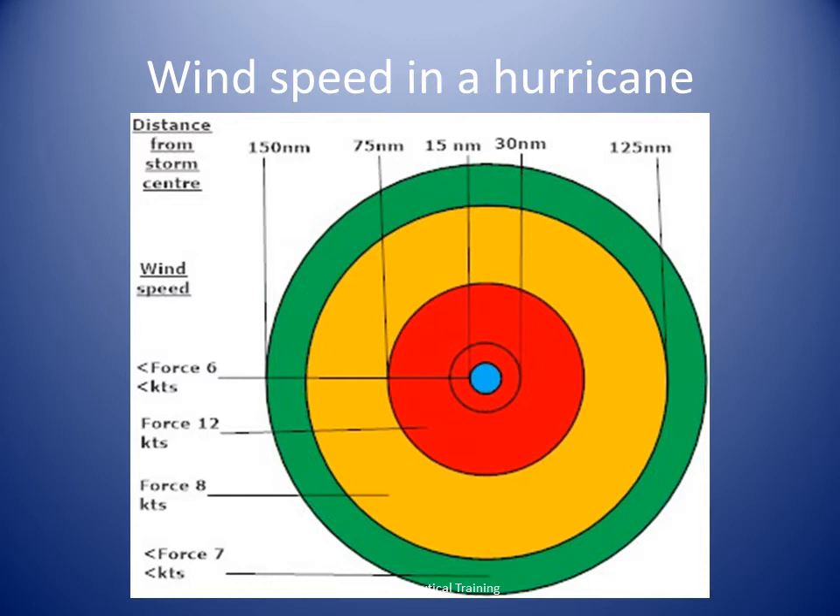Upon exiting the eye, the wind speed and pressure both increase rapidly. The wind speed again reaches a maximum in the opposite eye wall, and then quickly begins to decrease. The wind and pressure profiles inside a hurricane are roughly symmetrical, so a quick rise in winds and pressure through the eye wall, followed by a slower increase in pressure and likewise a decrease in wind speed, would be expected.